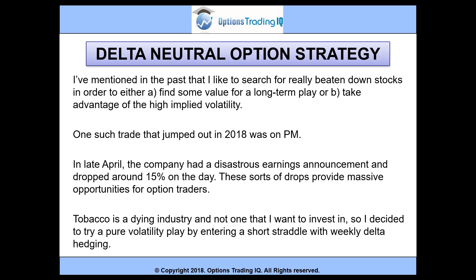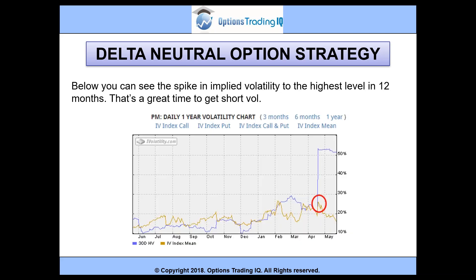I like to search for really beaten down stocks in order to either find some value for a long-term play, or take advantage of the high implied volatility. One such trade that jumped out in 2008 was on PM Philip Morris. In late April, the company had a disastrous earnings announcement and dropped around 15% on the day. These sorts of drops provide massive opportunities for option traders. You can see the spike in implied volatility to the highest level in 12 months — that's a great time to get short vol.